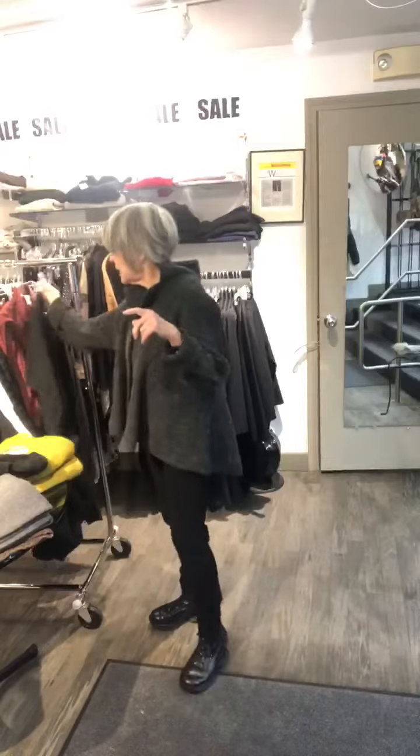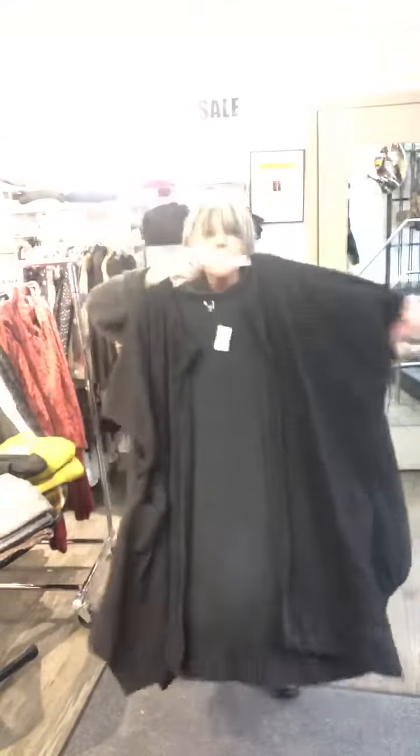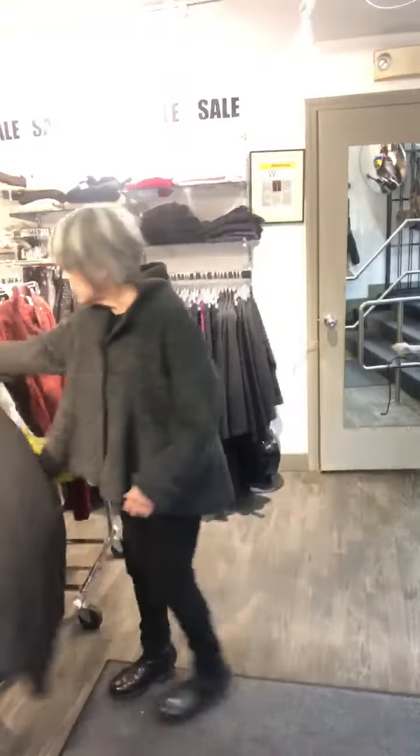By the way, these are all up on my website. This is really cute. This is a kimono — it's a great little kind of jacket piece. Put it over a t-shirt and some leggings. Really cute.